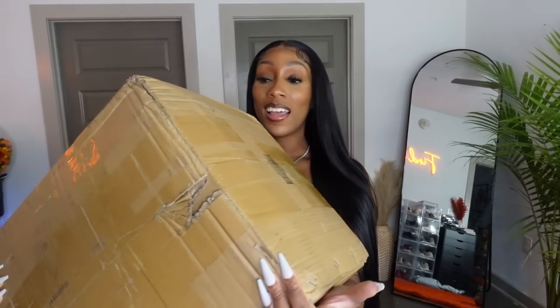Hey guys, I'm Britney Rivers and welcome to my channel. Today I'm coming at you all with a brand new Shein haul. This box is pretty heavy so let me put it down — I have over 60 items to show you all today. I'm super excited, we're going to go ahead and get into it. Remember to like, comment, subscribe, and follow me on Instagram at Madame Britney.